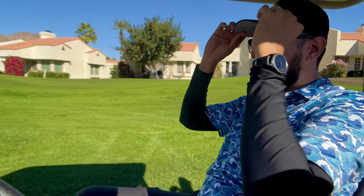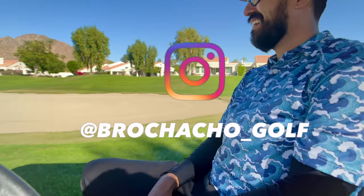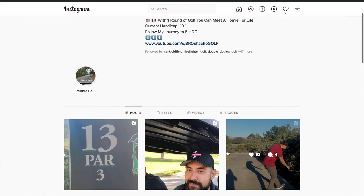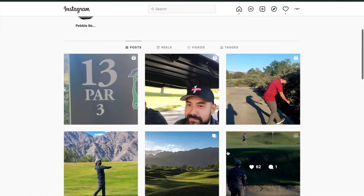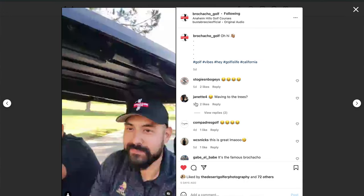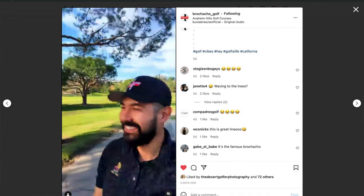I'm playing today with a guy who I've been really wanting to play with for a long time, because he's got a really good channel going and his vibe is cool — Brochacho Golf. How's it going, my man? It's going fantastically, man. It's really nice meeting you, bro. Likewise, man. It's been a couple months in the planning, right? Yeah, we've been planning for a couple months. I'm excited that we finally got to meet up.